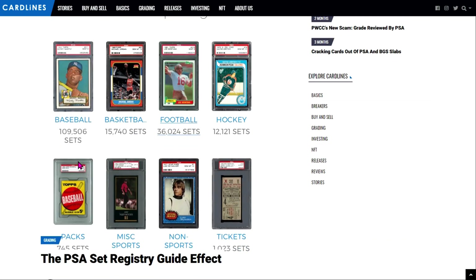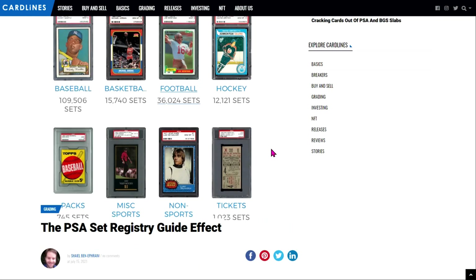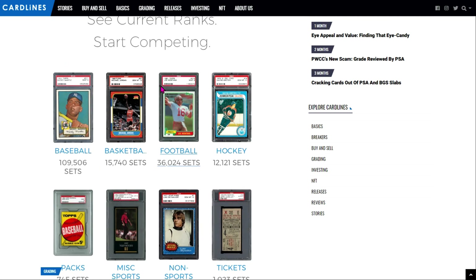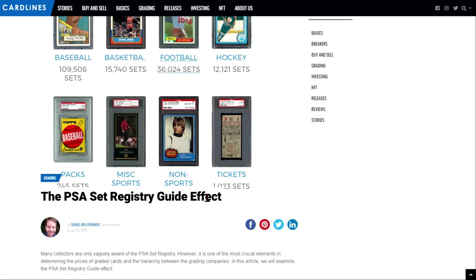So the PSA set registry — what is the set registry effect? When you create a PSA account, you also have the ability to set up your registry. Every registry is basically exactly what it sounds like: it's a place where you can register your collection and add a running list of all the different cards you have. What's really cool is that, as you can see from the screenshot on screen, there are tons of people participating, and in a weird way it kind of works like gamification for collecting. You have folks in the baseball set, the basketball set, and Pokemon technically falls into the non-sports area.